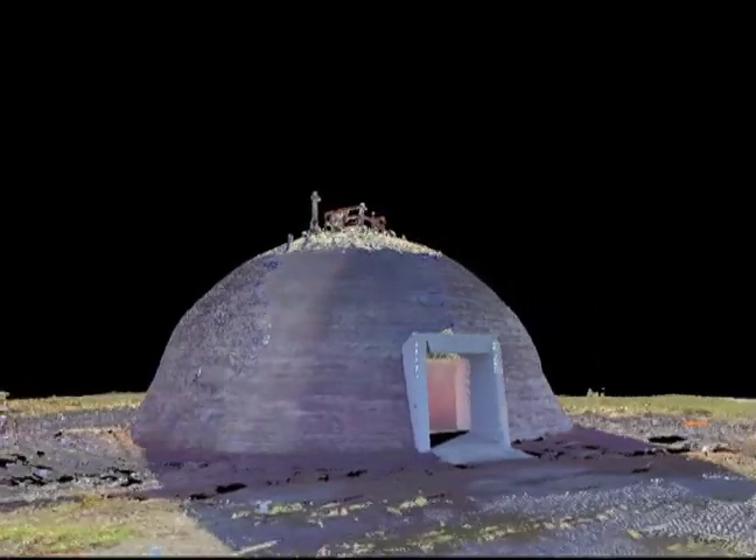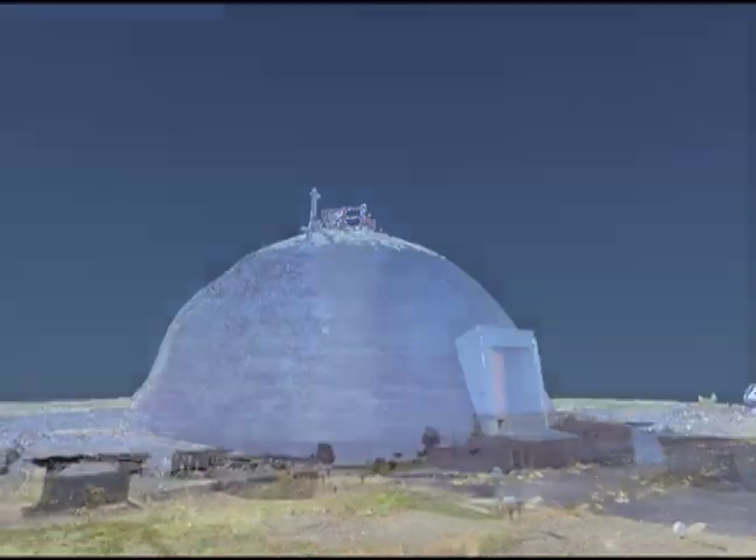We can actually 3D print these structures, scale them, look at them in different ways. We can slice them. We can actually look for deformation and change.